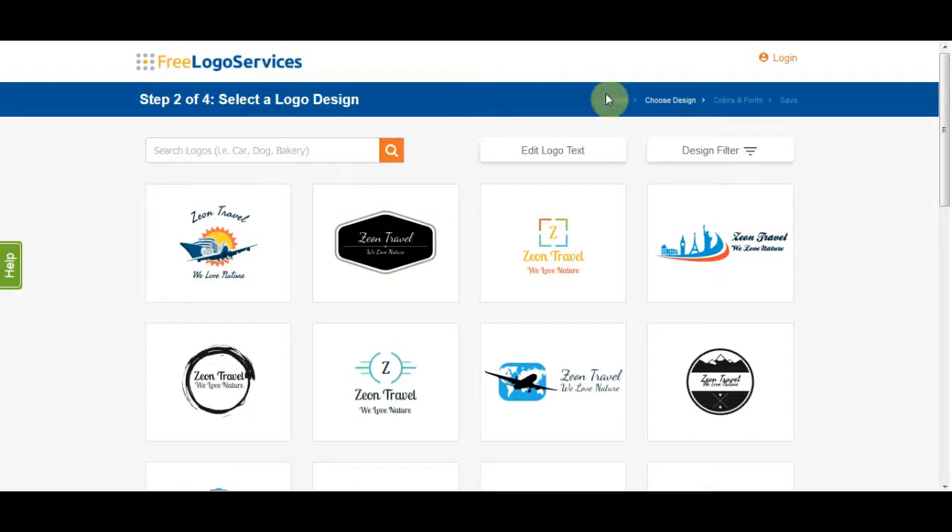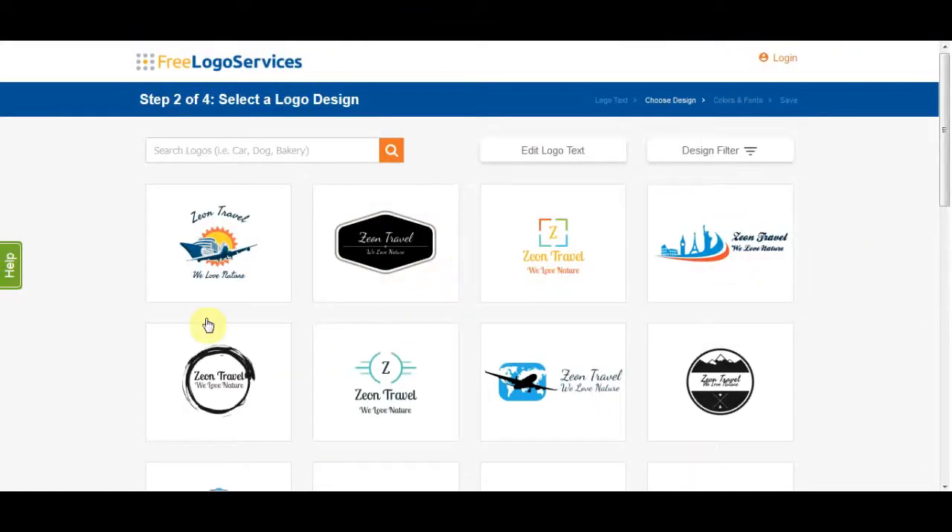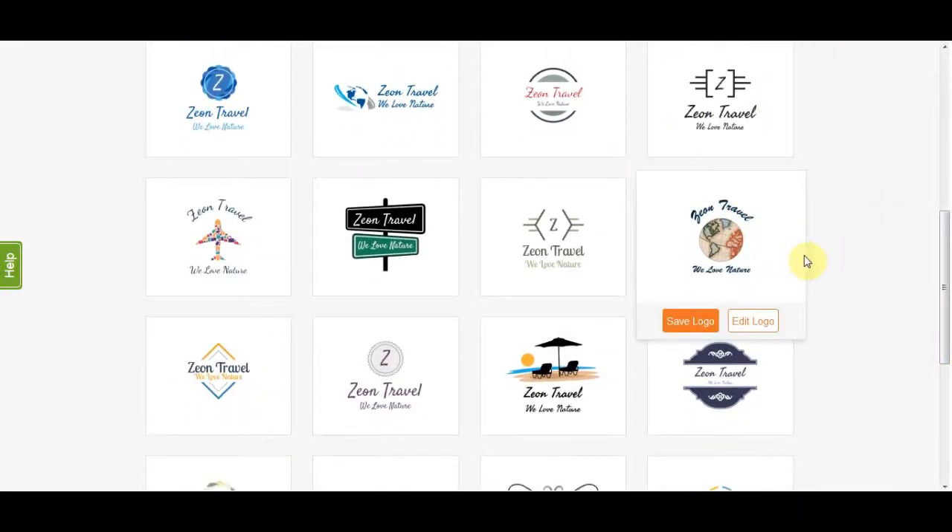In the third step, select the logo font — I personally prefer this one and I'll click on it, then click Next. Now choose up to three logo layouts. There are four layouts here and I'll select number one, number two, and number three, then click Next. The system will now create already-done logos for you. As you can see, they've created multiple pages of logos you can download absolutely for free, upload to those two websites, and start selling. They are very professional — you can see 'Xeon Travel' and 'Wheel of Nature' — the text that we typed in. There are pages and pages of already-made logos.